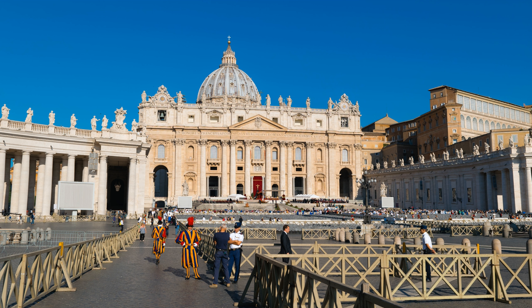an apostle of Jesus and the first Catholic Pope. At the center of the square is an ancient Egyptian obelisk, erected at the current site in 1586. Gian Lorenzo Bernini designed the square almost one hundred years later, including the massive Doric colonnades, four columns deep, which embrace visitors in the maternal arms of Mother Church. A granite fountain constructed by Bernini in 1675 matches another fountain designed by Carlo Moderno in 1613.